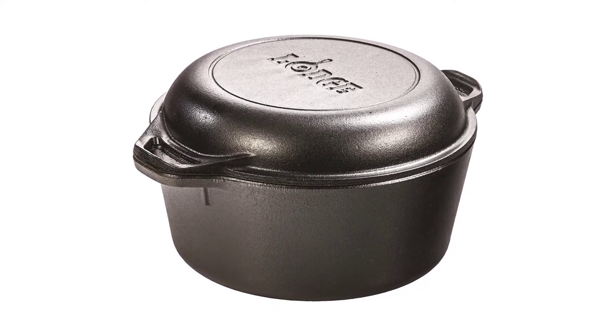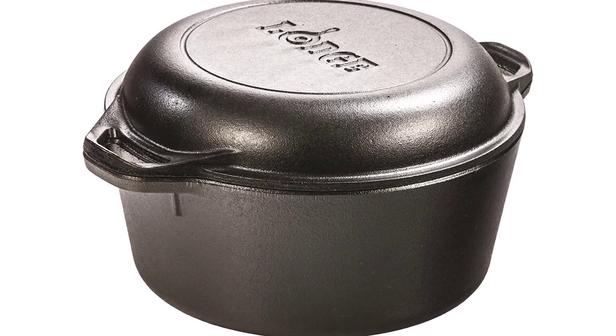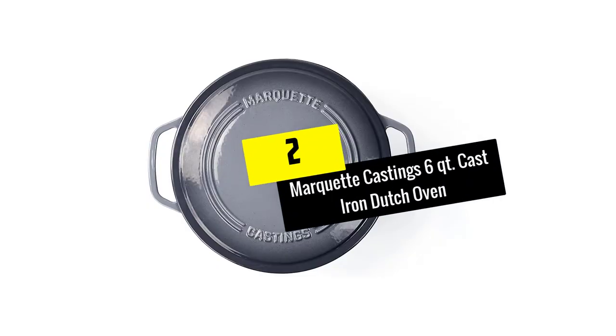This is a great piece of cookware — just remember to care for it properly so that it maintains its non-stick surface. Lodge provides great care instructions for all of its raw cast iron products.